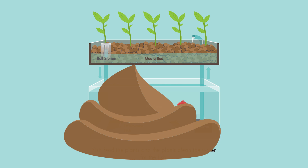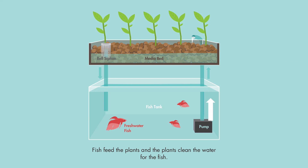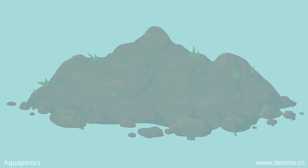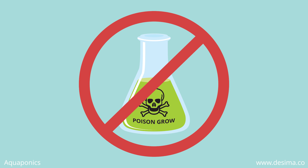Simply, fish excrete their waste into the water. This dirty water is pumped to the plants where beneficial bacteria converts the waste into plant food. The plants feed on this, and this cleans the water. The clean water is then returned to the tank. There is no soil, unnatural fertilizers, or chemicals in play at all in the aquaponics system.